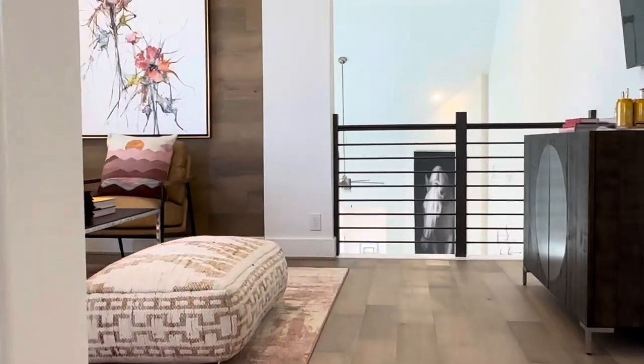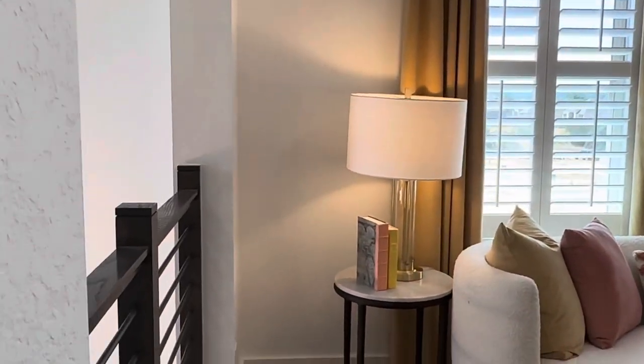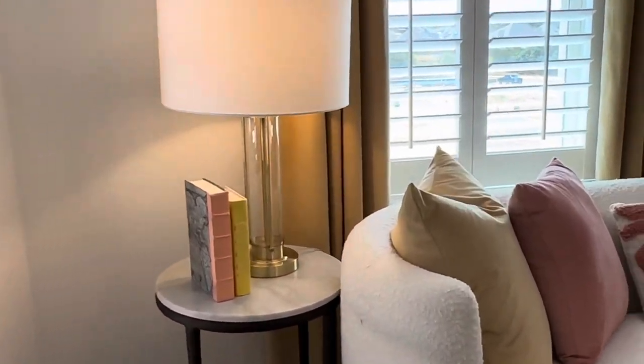Here's your game room — or you can make this whatever you want it to be: an office, TV room. It's your nice getaway up here. I like that.